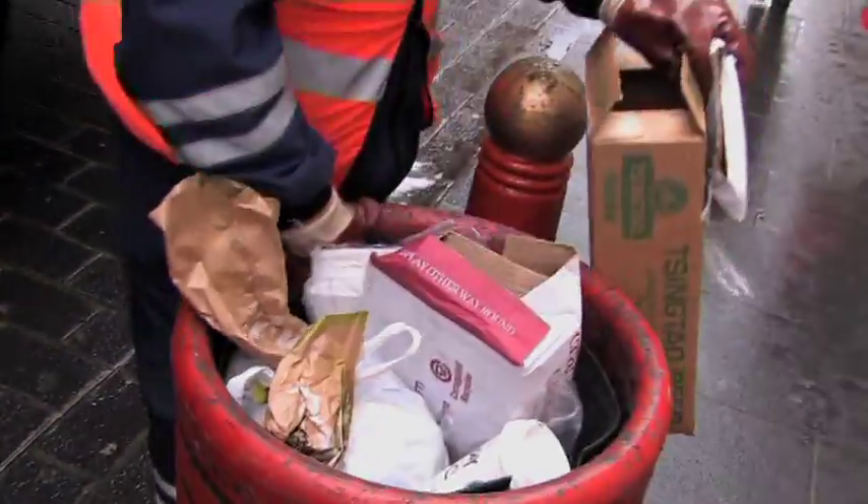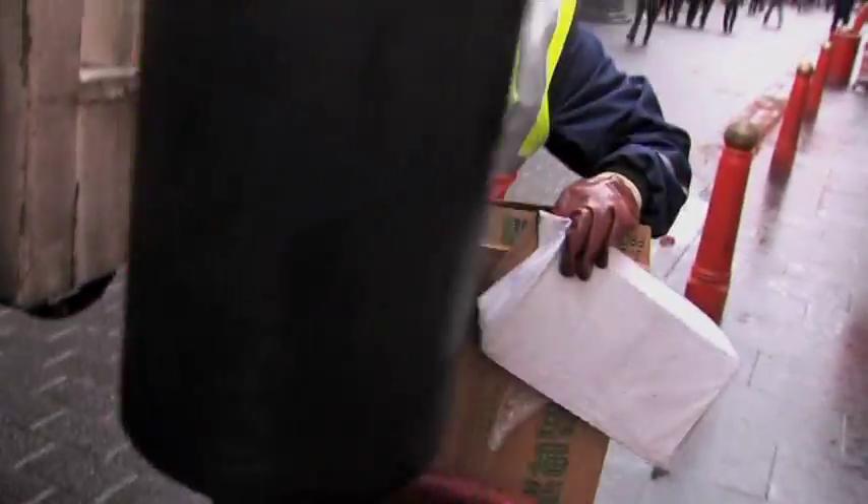With over 2,000 streets, 90,000 households, 14,000 businesses and a million visitors every day, Westminster produces a lot of rubbish — 200,000 tonnes a year in fact.